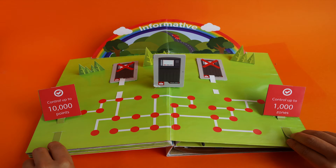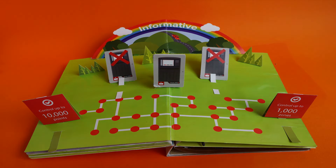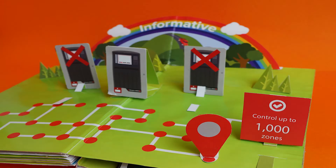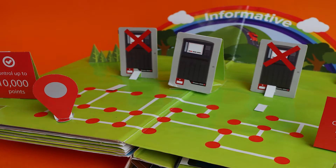Forget about reviewing multiple panels to get results. With just one network display unit, you can view and control up to 10,000 points and 1,000 zones.